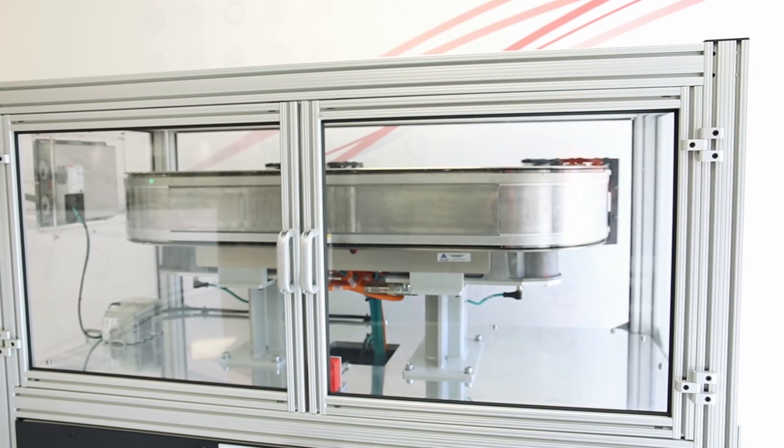We believe it will change the way that you view how you move product around your plant floor and indeed how you improve productivity of your LEM machines.